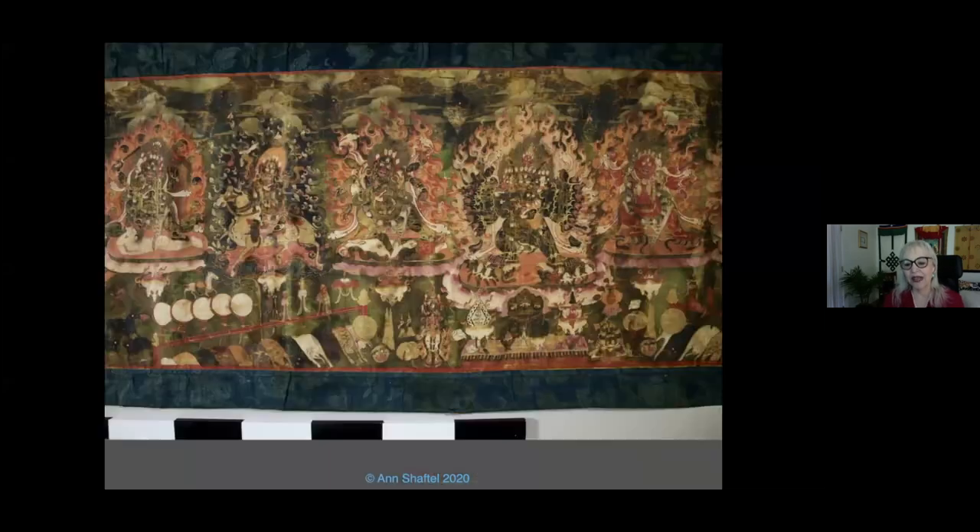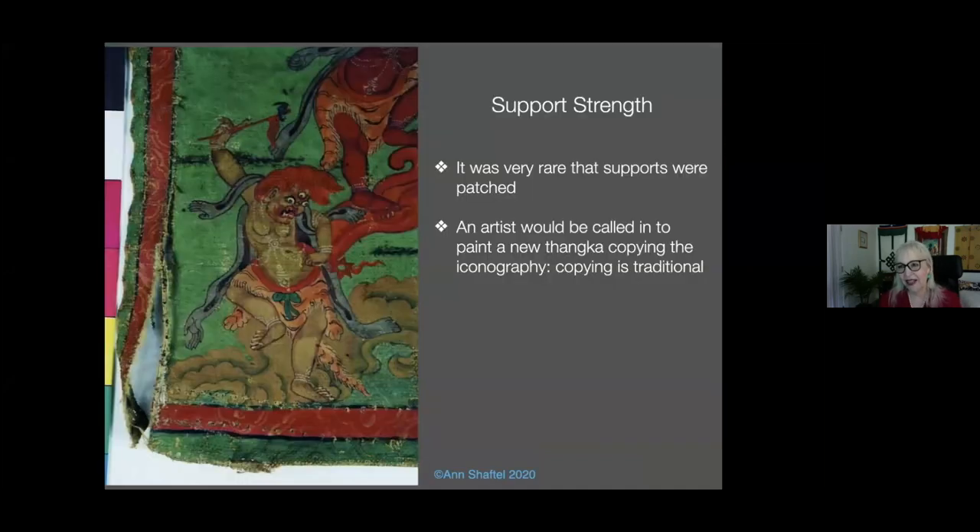Usually Tanka supports are cotton; rarely you'll find a silk one. The most amazing silk Tanka I saw is horizontal — it's 10 feet long and only this wide because that was the width of an original silk loom. This is in the Sven-Hedin collection of Tankas in Sweden — it's an amazing, very rare silk Tanka. Because of the rolling and unrolling and the weakness in Tanka supports, it was rare that a Tanka would be patched traditionally. A painter would be called in, when it became unworkable, to paint a new Tanka with the iconography. Copying is within the tradition.